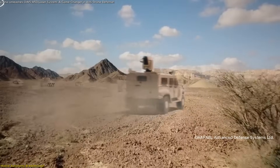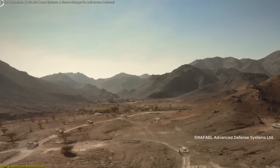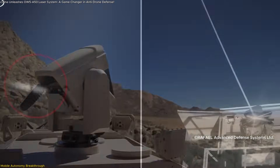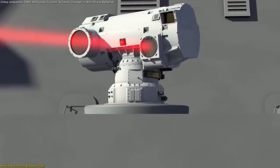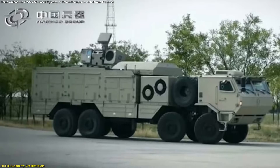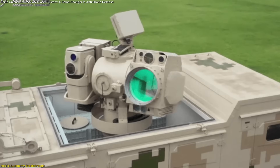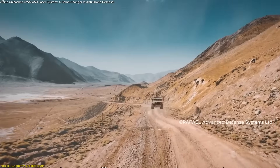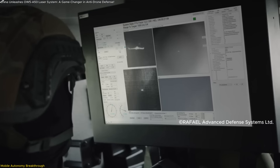The design prioritizes rapid deployment. Once the vehicle arrives at a designated location, the crew can activate the system, raise its sensor mast, and be fully combat-ready within minutes. Its optical and radar-guided sensors rotate freely. The OW-5 A-50 is a self-sustaining platform meant for real-world use across diverse terrain — whether it's desert flatlands or rugged outposts, this truck can roll in and hold its own.